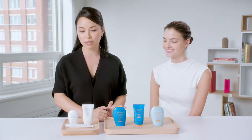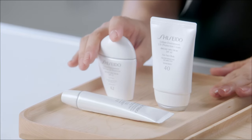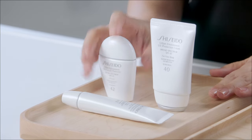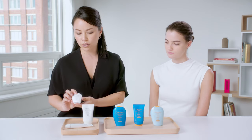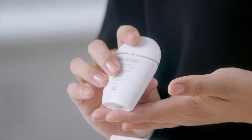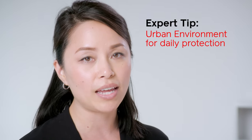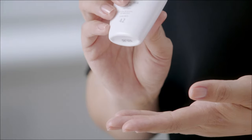We have a couple different options at Shiseido. The white packaging is our urban environment sun care products and there are three different options here for you. The first one is the urban environment oil-free product. This is one of our top sellers because it's fantastic for that everyday sunscreen — you can throw it on and you're just driving to work, dropping the kids off, running to the grocery store.